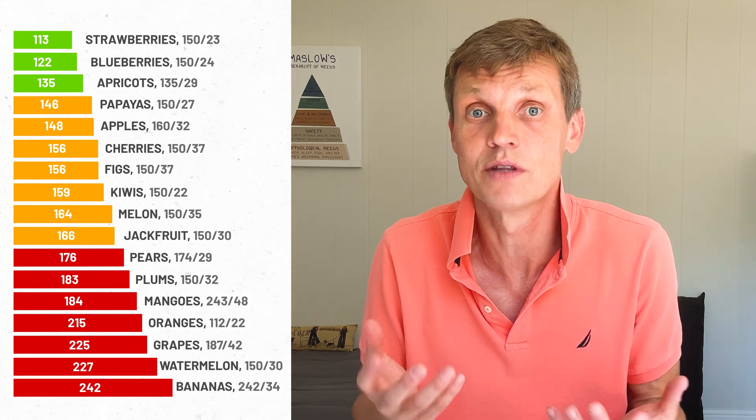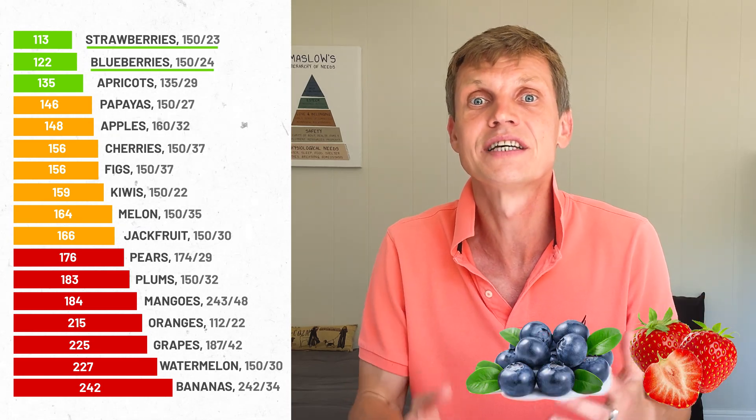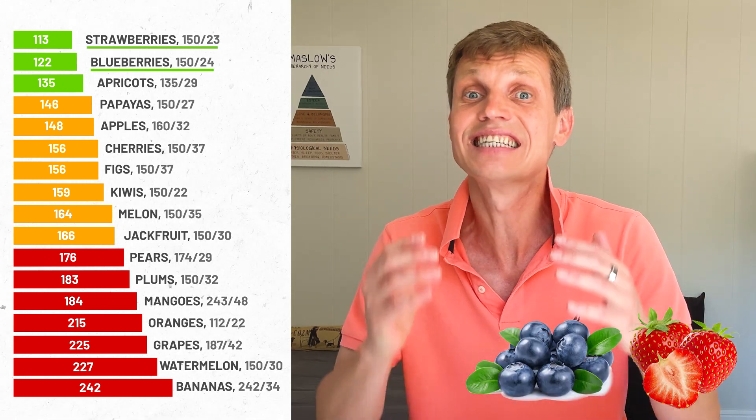On the flip side, berries performed the best. Strawberries and blueberries had the lowest spikes of all, even at the same calorie level. So if you're trying to enjoy fruit while keeping blood sugar in check, berries and kiwis are your best friends. Tropical fruits — handle with care, or at least keep portions small and timing smart.